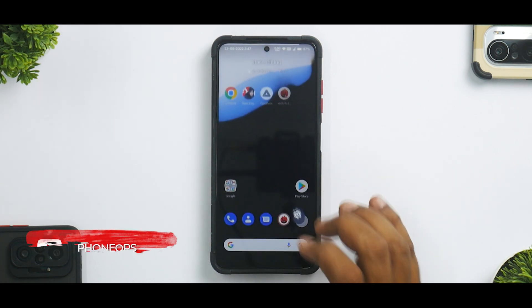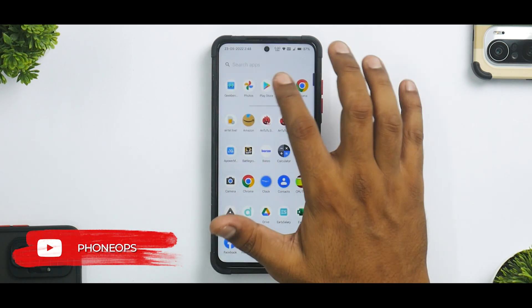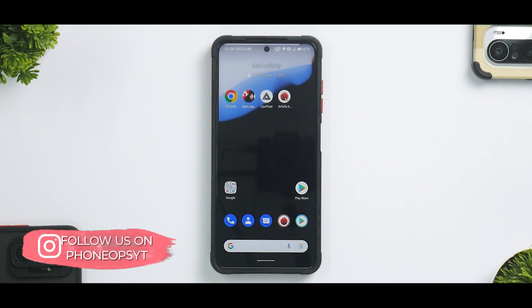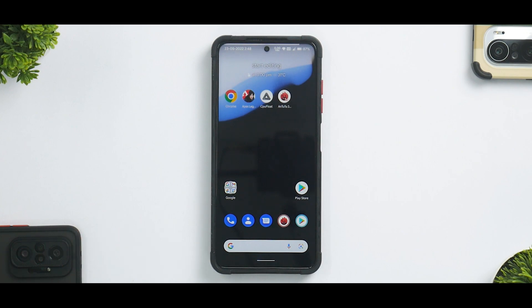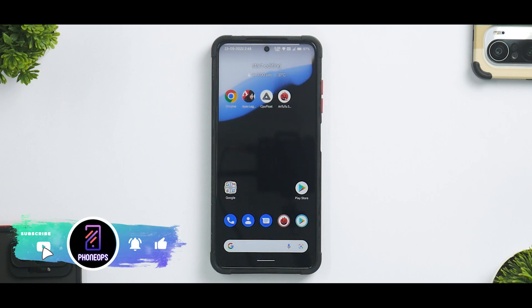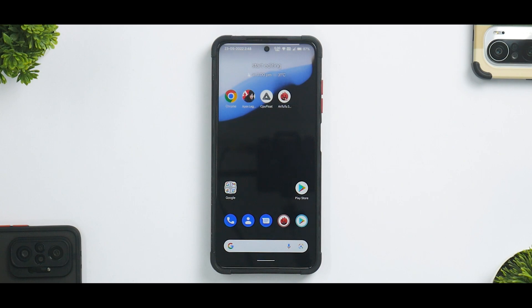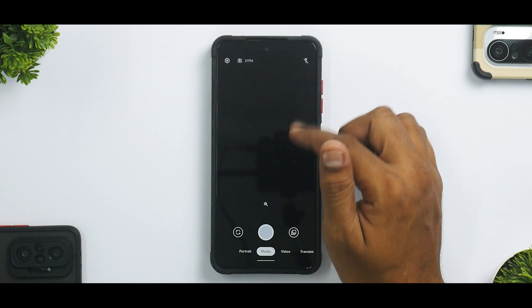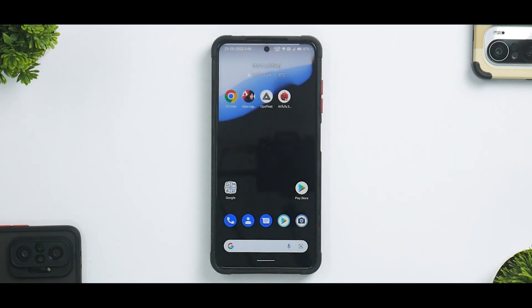DerpFest is giving a rock-solid experience. Safety Net is passing, so banking apps will have no issues. You have Widevine L1 certification, meaning you can consume Netflix and Amazon HD content. There are a few minor bugs reported in the community but I personally haven't experienced them — calling, texting, and Wi-Fi connection all work great. The Google Camera app clicks decent pictures, and with the right XML and GCam you'll get an even better experience.